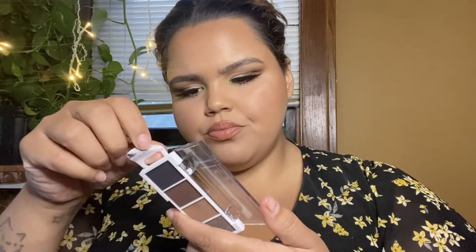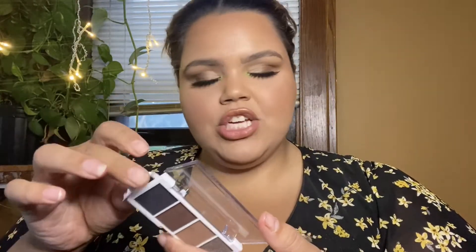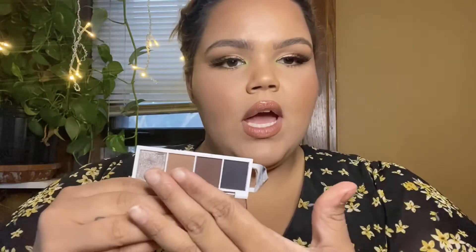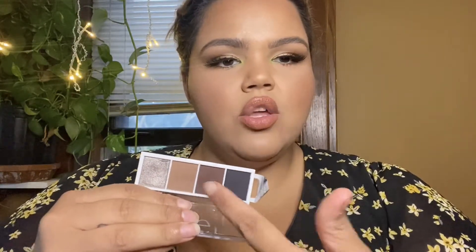One of my favorites this month is this little thing right here — the ELF Bite-Sized Eyeshadow in the palette called Truffles. This palette is so freaking cute. You can do a smoky eye, a neutral eye, an all-over black smoky eye, or a touch of silver. And the quality of these eyeshadows is so freaking good — and it was three dollars.